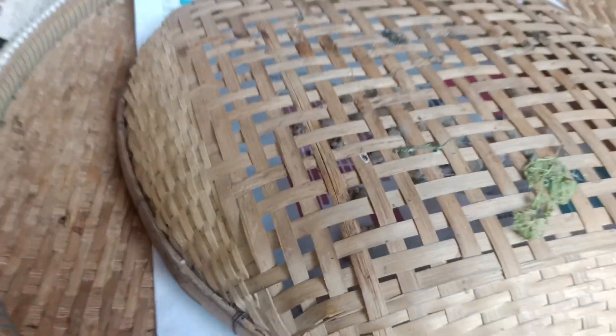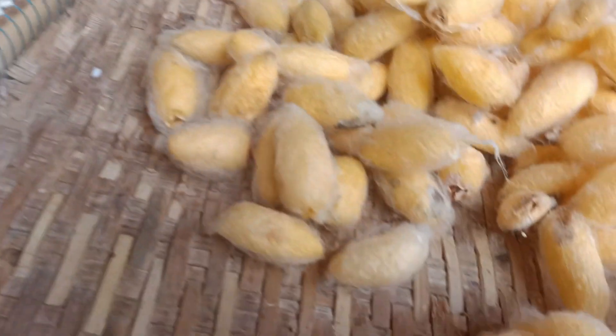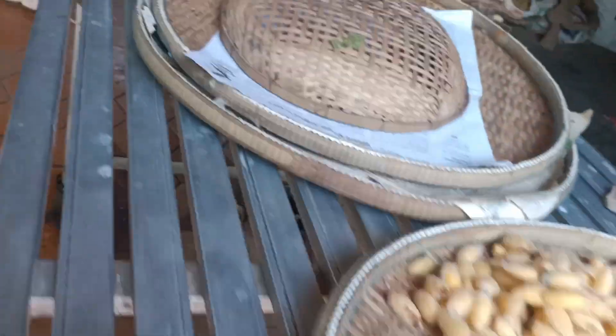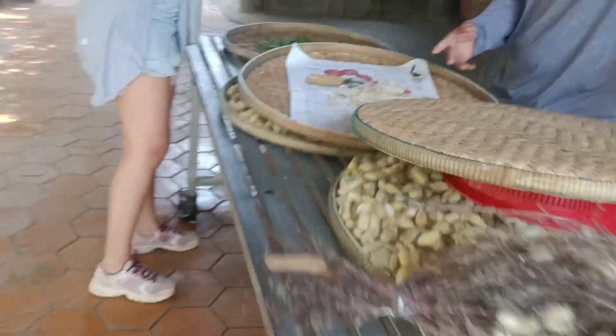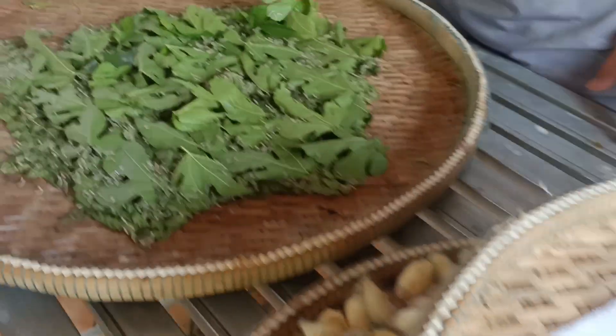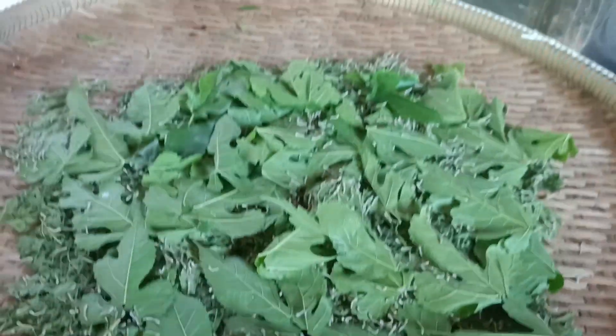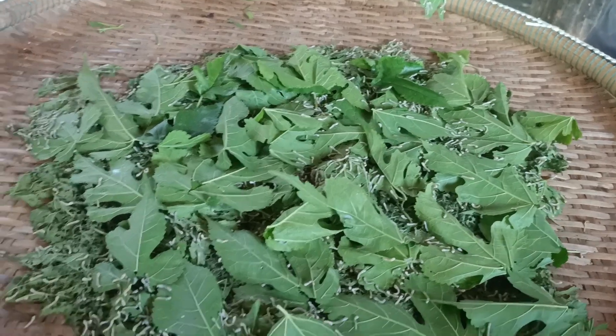They keep all the eggs for around 7 days — one week. Then the eggs start to hatch and become small ones like this. This one is 9 days old. Then they feed them with mulberry leaves. You know mulberry? Yes. It's what the French call 'mûre'.